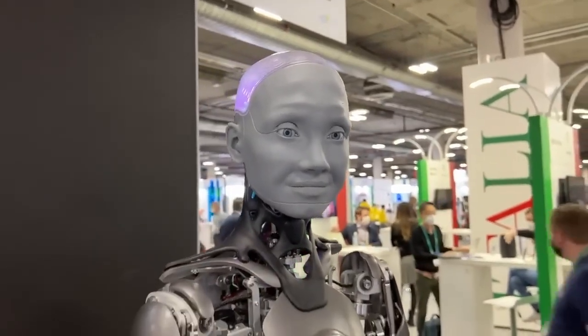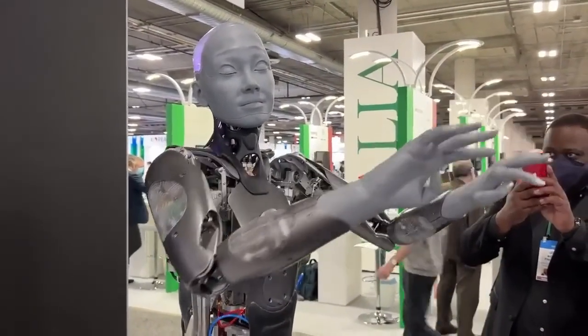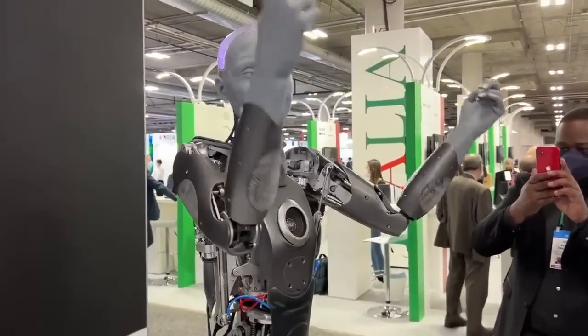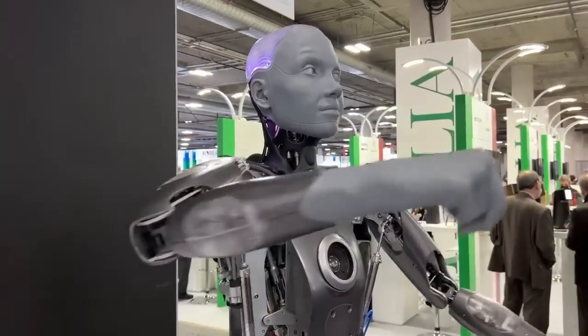Can you show us your moves again? Of course, I would love to. Fluid movements. And the eyes are really, I think, what gets you. Because they really lock on. When you look at this robot, it looks back at you.